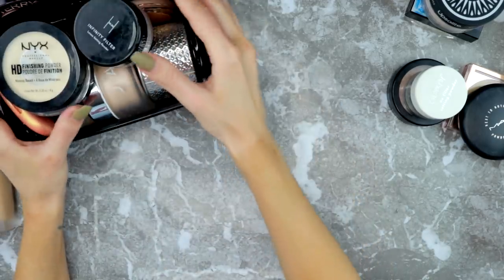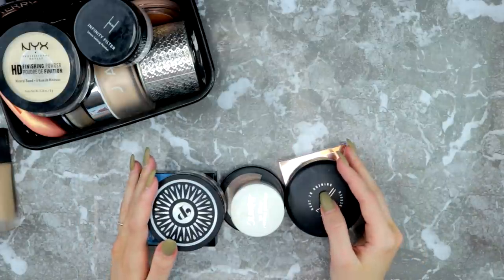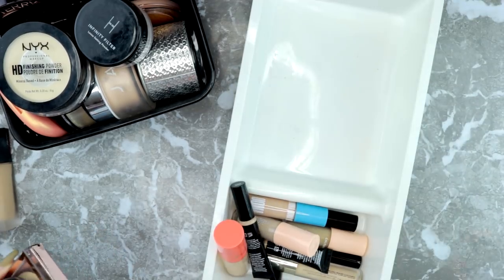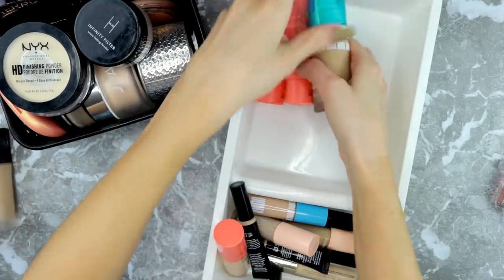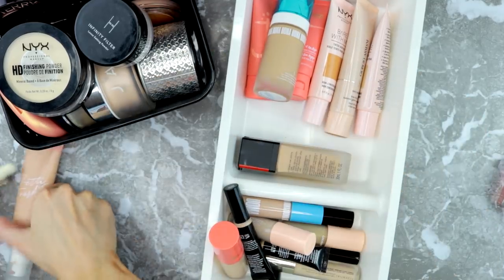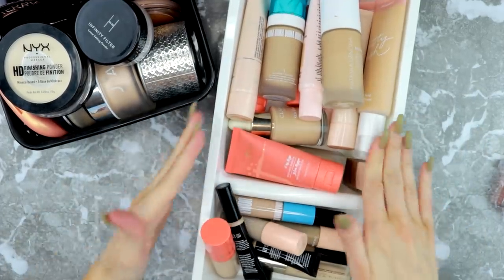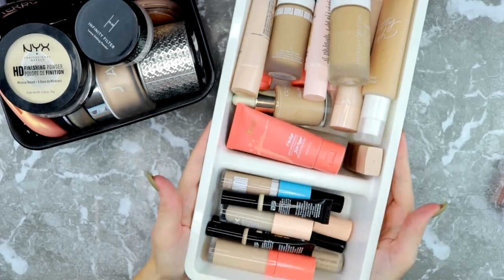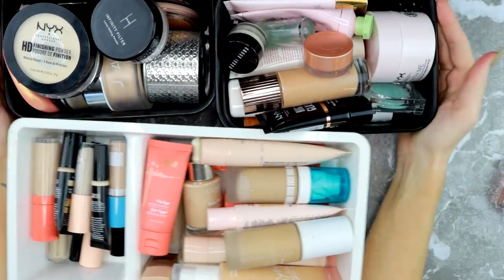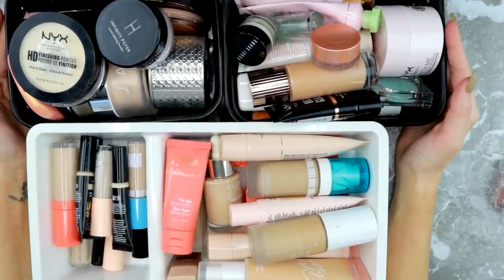I'm getting rid of six powders, which feels pretty good and I feel very accomplished. I usually have my foundations in this drawer so now I think I'll actually be able to fit my foundations in here as well, and I'm very excited about that. Now I have this one that I mix with — that's perfect! And then the primers. This is going to be what's in my face drawer from now on.